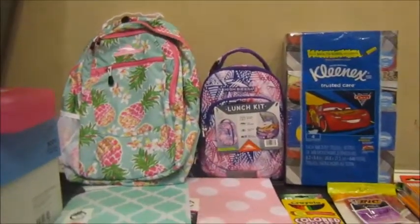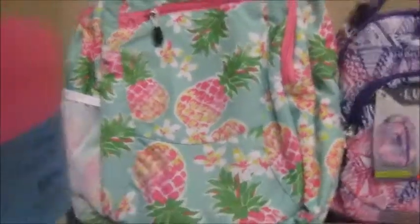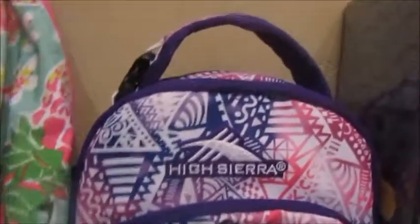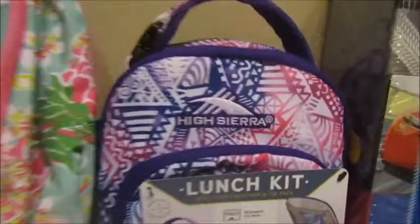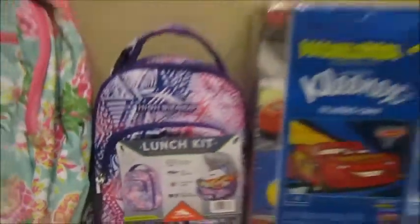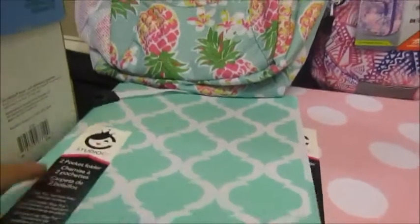Sophia is going into third grade. We just got a High Sierra book bag with these cute little pineapples. You may notice the lunchbox is also High Sierra — we got that at BJ's. She needed two pocket folders; she picked these out at Walmart.